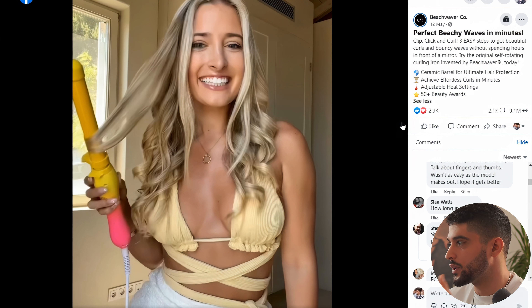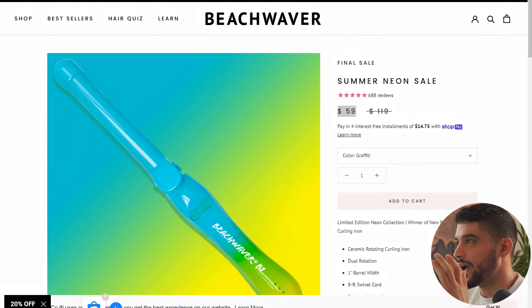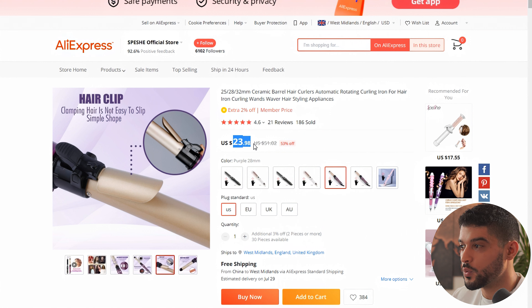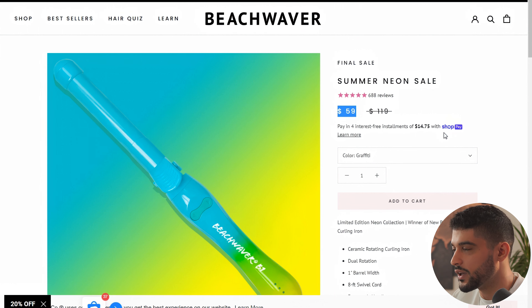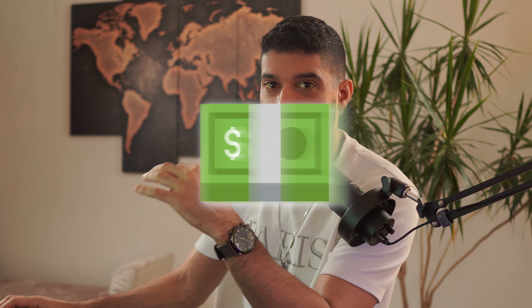Looking at the actual numbers: the competitor is selling it for $59, but I definitely think you can retail this for a little higher, around $79. On AliExpress, it's being sold for $23.98, which means this competitor is making approximately $35 per sale. If your product page is more optimized for conversion and you improve upon what this competitor is doing, you can definitely retail it for around $79 and make yourself a much healthier margin.